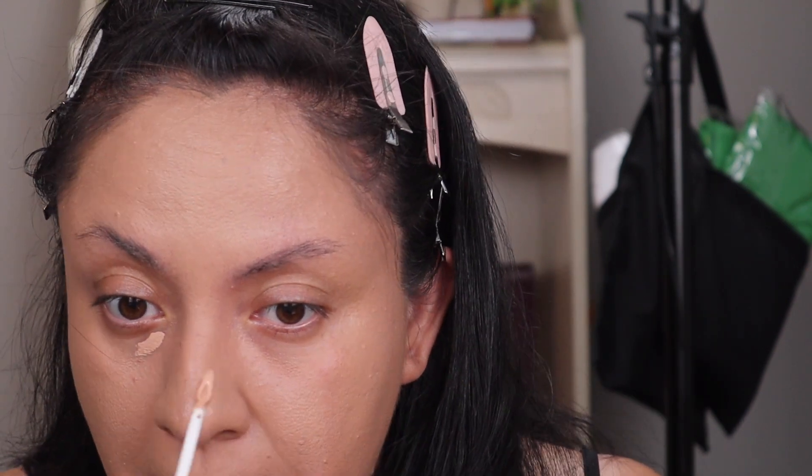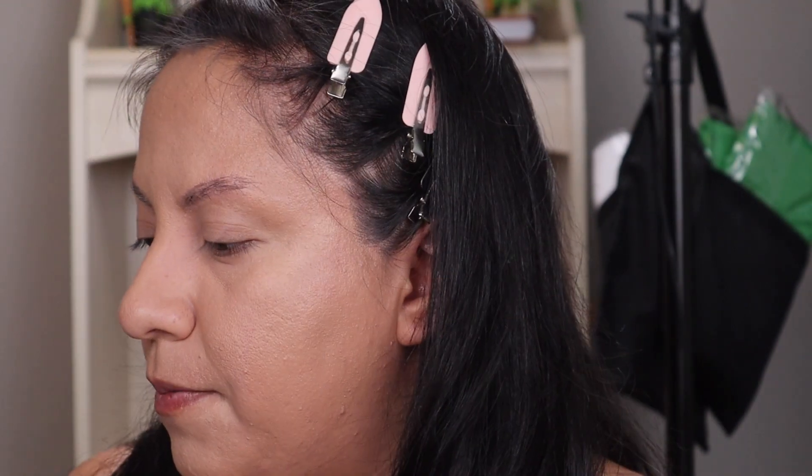I didn't concentrate too much under the eyes but the foundation is on the rest of my face pretty well. I forgot to do the concealer from Natasha Denona's character product, but it's okay — I'm going to use the High Glam Concealer by Natasha Denona. I got shade R5, which is supposed to be a medium light or light rosy undertone concealer.